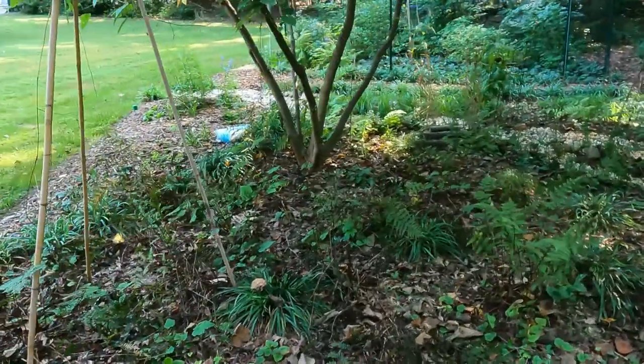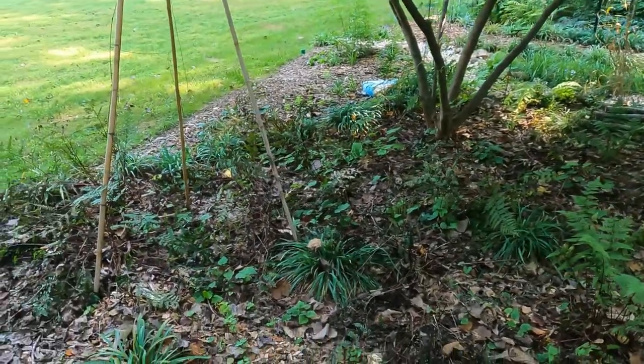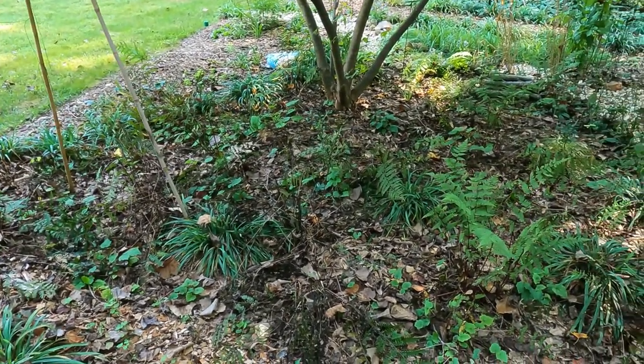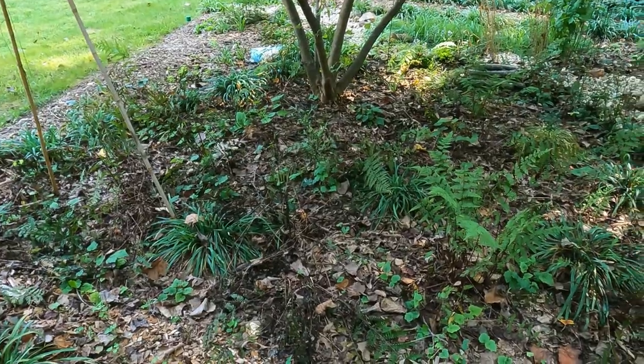And then this is a patch of lady fern that's going over, Carex Black Asperma, Buchera. There are a lot of native blue violets in here.